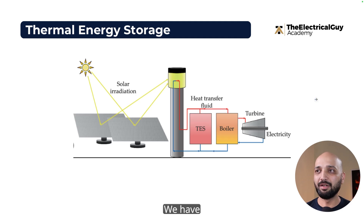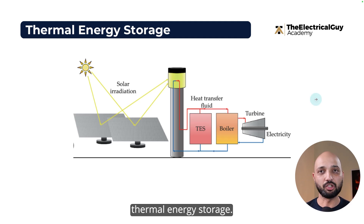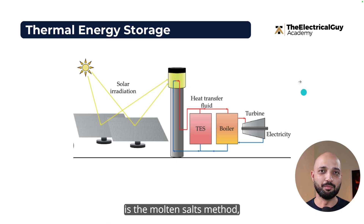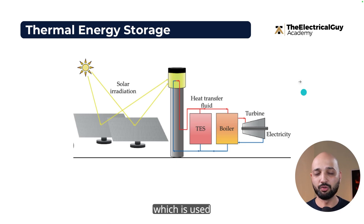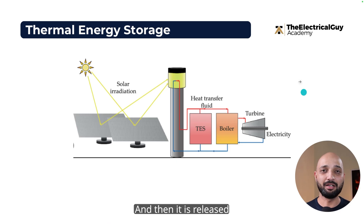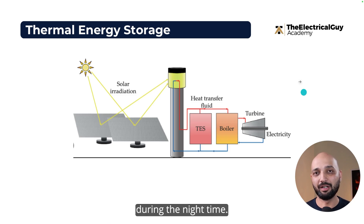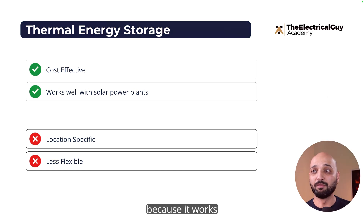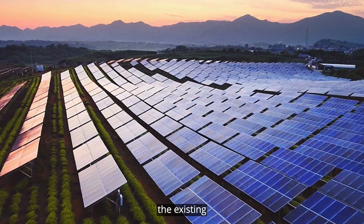Moving on, we have thermal energy storage. In thermal energy storage, we use excess electricity to store energy in the form of heat or cold. One popular method is the molten salts method, which is used to store electricity as heat during the daytime and release it back into the grid during the nighttime. The advantage of this technology is that it is cost-effective because it works really well with existing solar power plants.